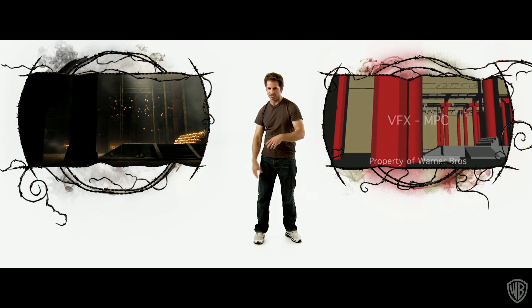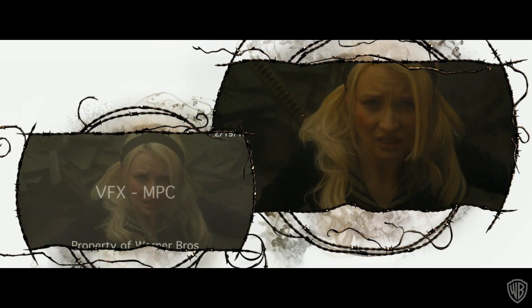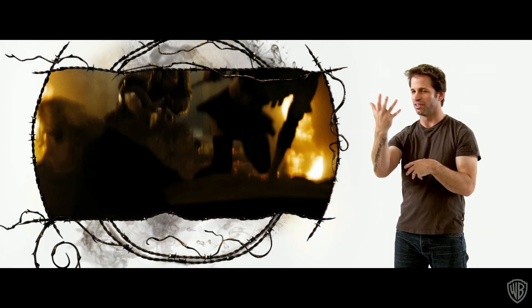She flies through the door, fully CG, and lands on the ground. The trick of this sequence, and the fun of it, is the tie-ins we did between the real Baby and the CG Baby. Every time she's hit and flies in the air, that's a CG version of her.